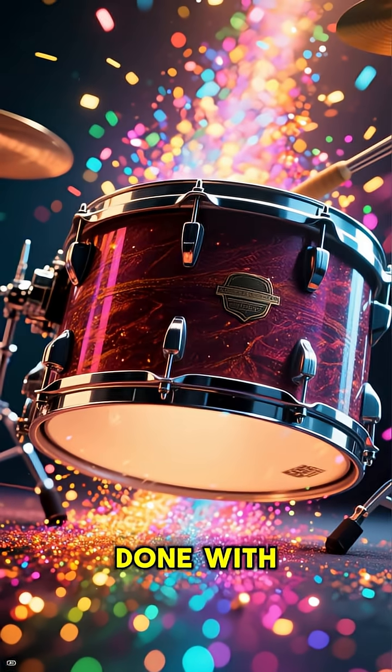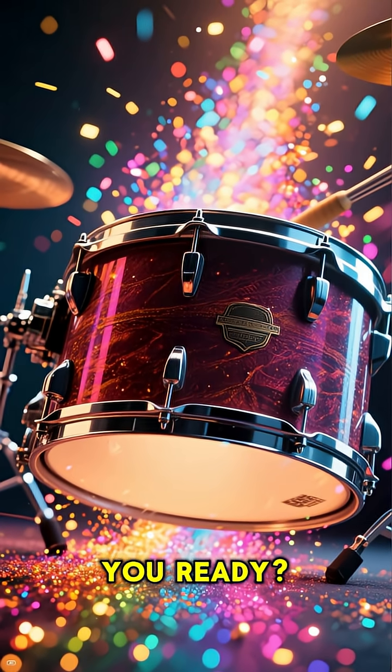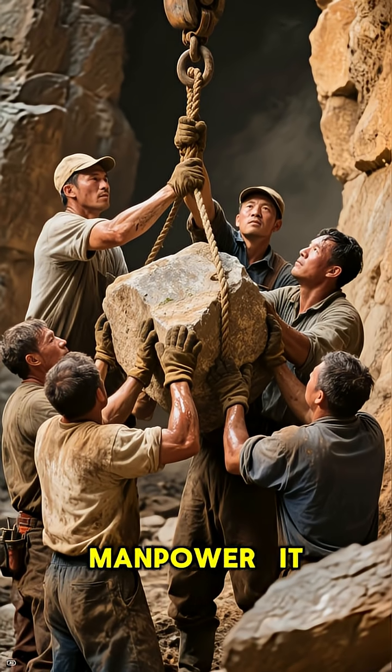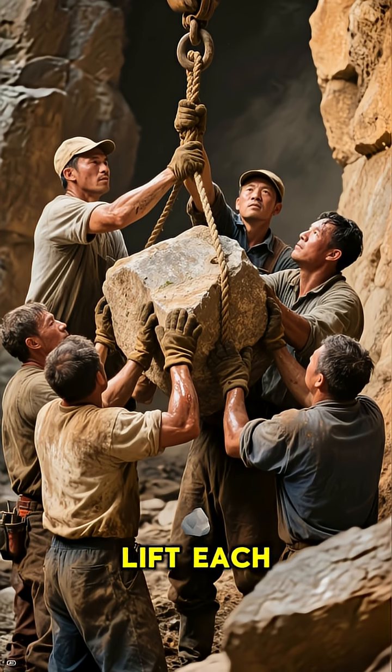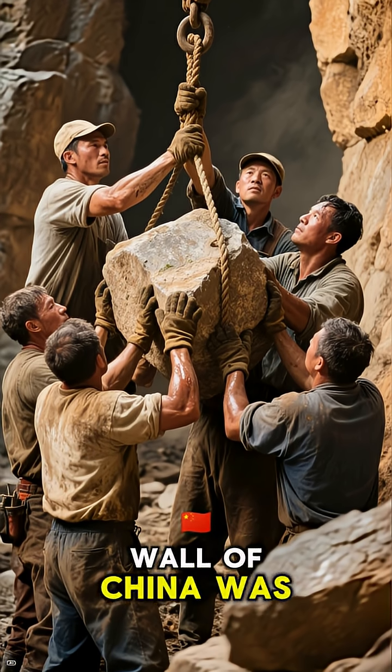But this was only done with the help of a very special ingredient, and that ingredient was manpower. It took a team of over 100 men to operate the pulley system and lift each stone. And because of this, the Great Wall of China was built.